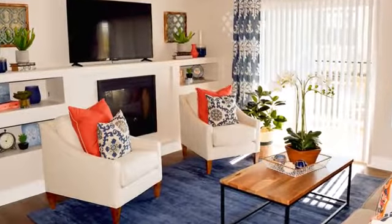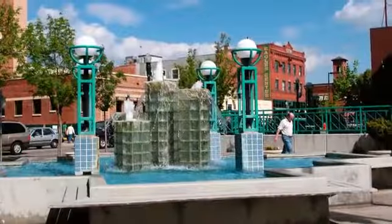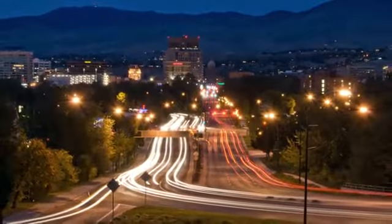Our community is located off State Street, near several shopping centers. Your favorite restaurants and entertainment are minutes away, and quick access to the freeway puts you in Boise within minutes.